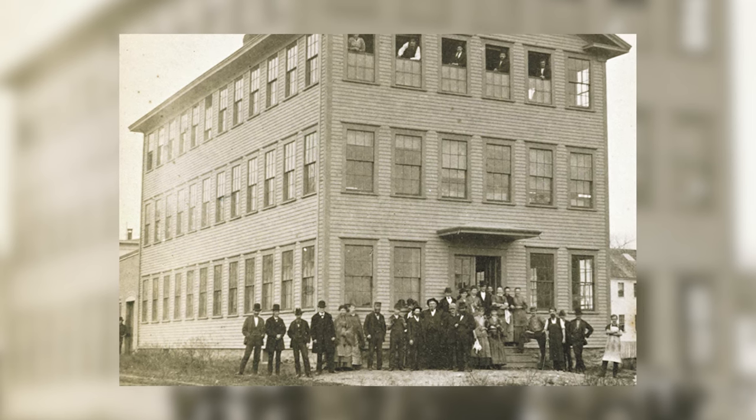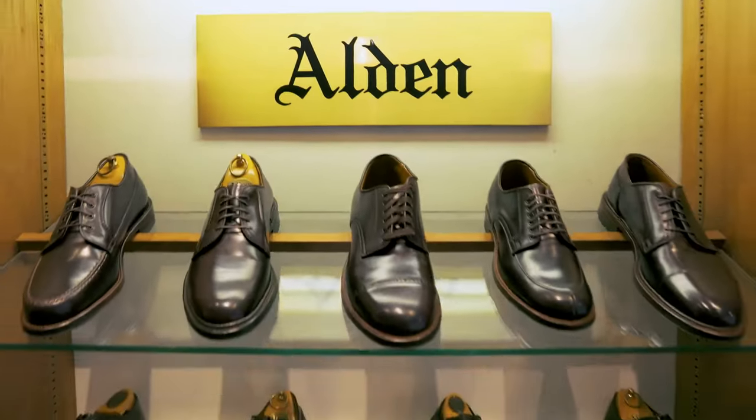Where is Alden based? Massachusetts. And they've been making really high quality footwear for a really long time.